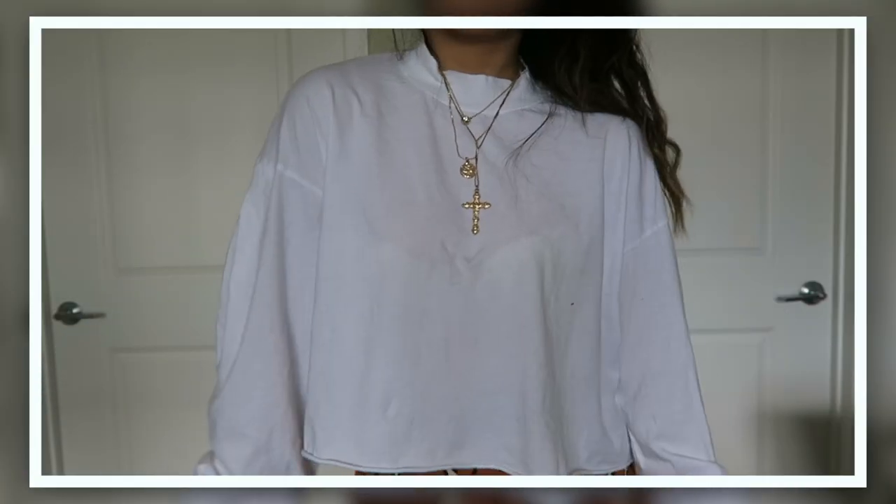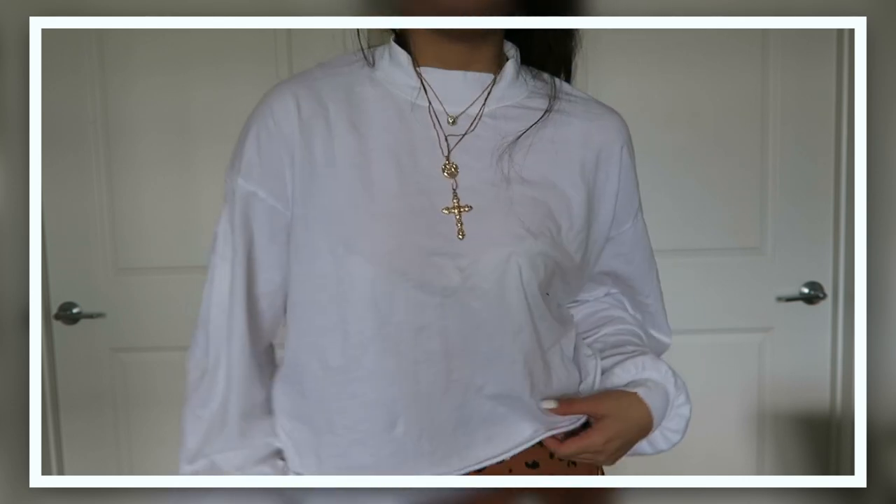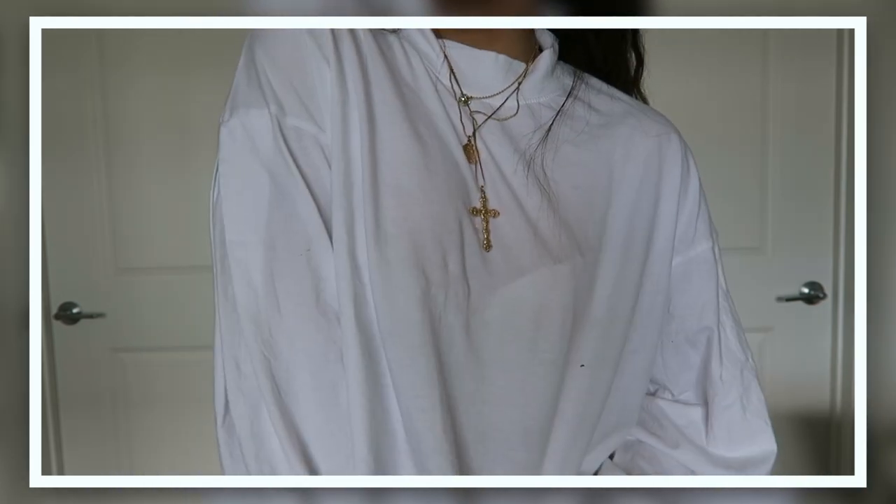T-shirt dresses are just so cute, especially that one. This last thing is a basic but I might return it — every time I tried it on it just didn't look that good. I like how the sleeves are kind of puffy and I needed more long sleeves, but it's like boxy and loose and stretchy so it just doesn't have a lot of shape to it. So I might return that — if you don't see it in the try-on portion, then I returned it.